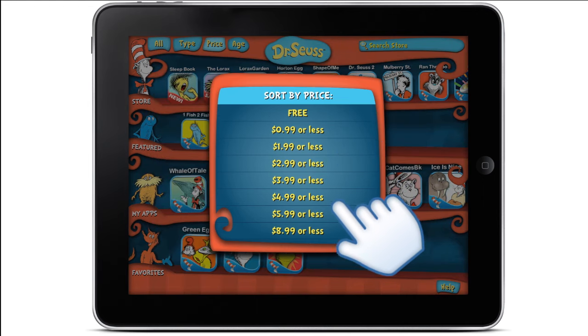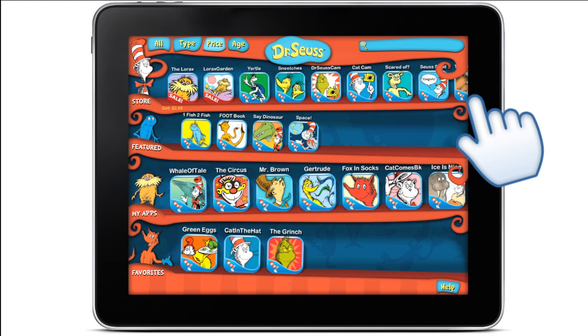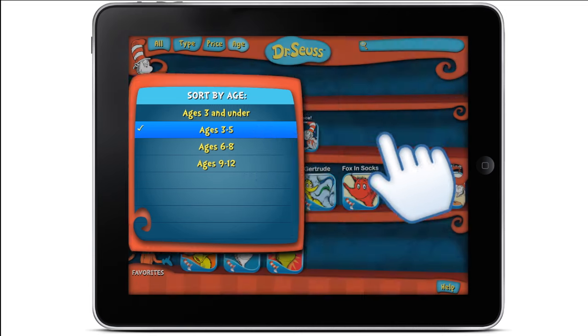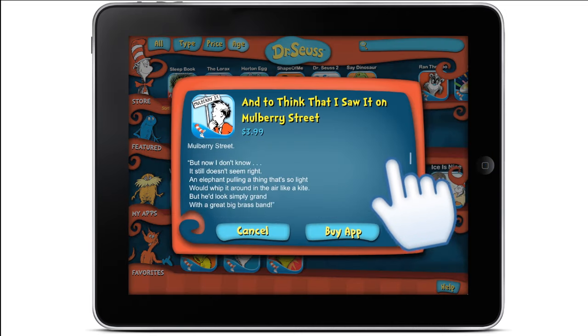Choose a price that fits your budget, and find titles for beginning to advanced readers. Explore features and watch video previews.